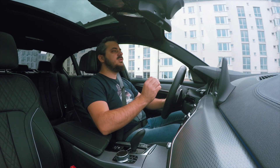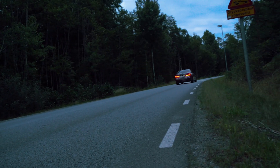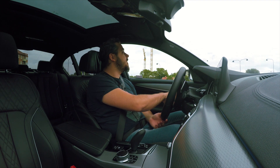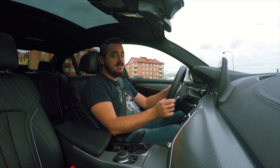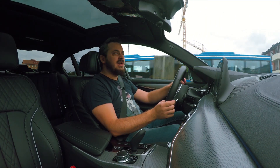I've never driven the old M5, nor have I experienced it from the passenger seat, but after giving this car the full beans over the past couple of days, I can definitely believe this is faster. This car is terrifyingly quick.